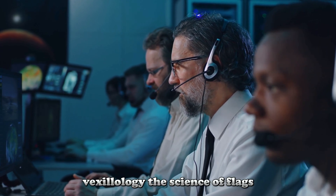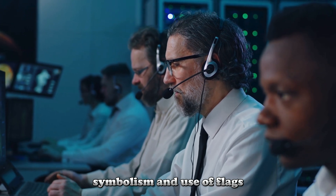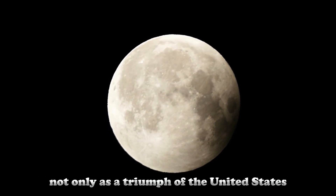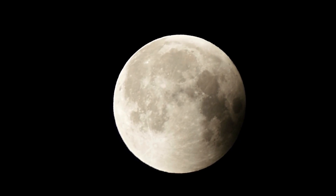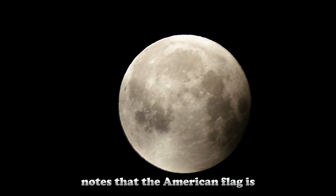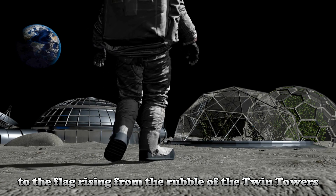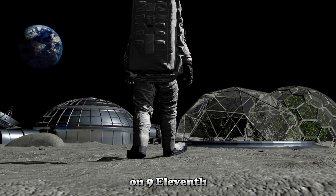Vexillology, the science of flags, is the study of the history, symbolism, and use of flags. The flags planted on the moon are of great significance, not only as a triumph of the United States, but also as a symbol of humanity's endeavor to explore space. Matthew Ward from the University of Dundee notes that the American flag is a powerful symbol that appears at every significant moment in American history — from the Apollo moon landings to the flag rising from the rubble of the Twin Towers on 9/11.